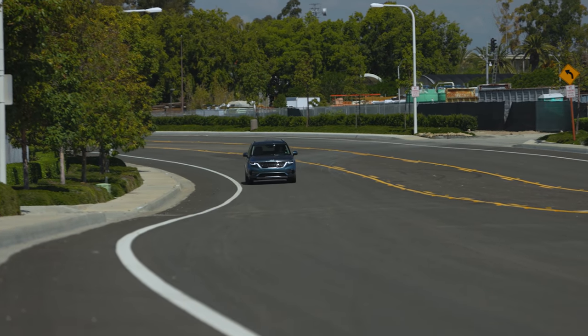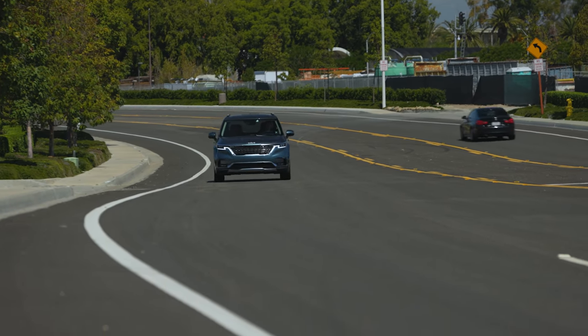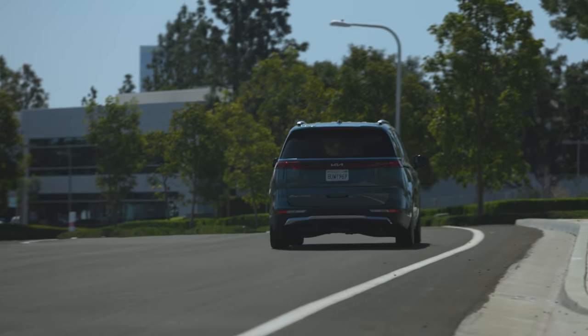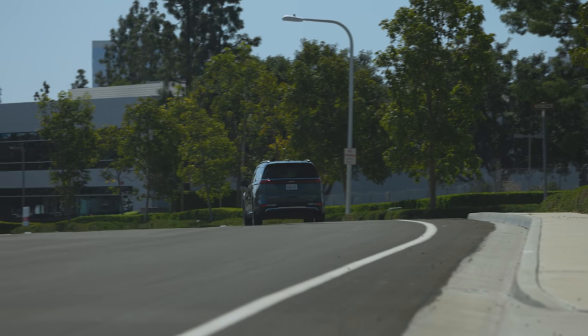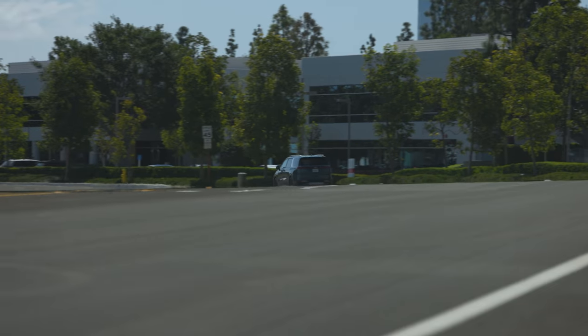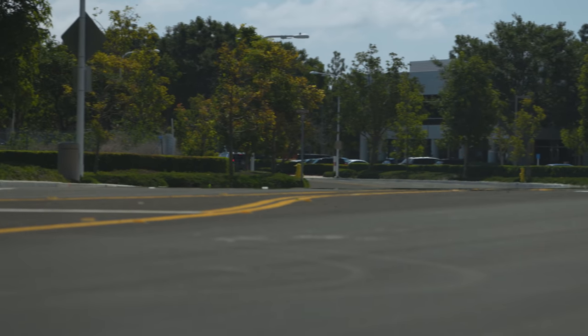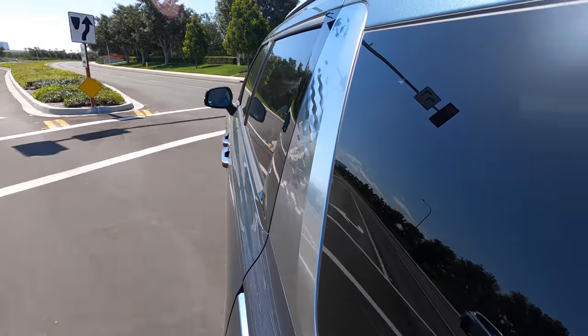You have driving modes: normal, eco, sport, and smart. Smart blends a bit between eco and sport. I just put it back into normal because it doesn't need to hold gears — it's nice that it can do that. The ability to shift it yourself would be nice on the highway if you needed a little extra oomph for passing, or if you were going up and down some serious grades.